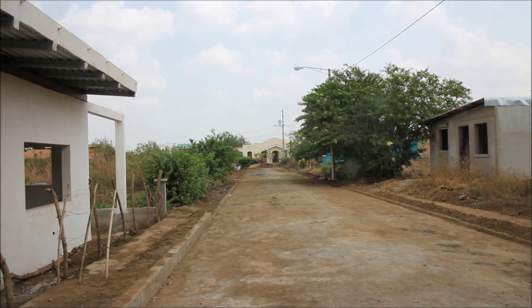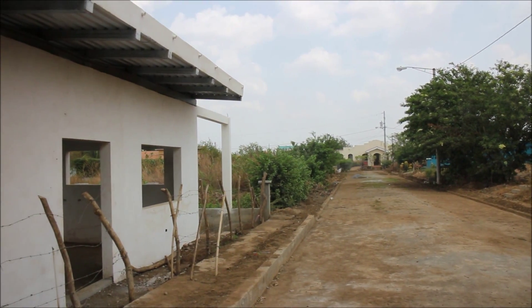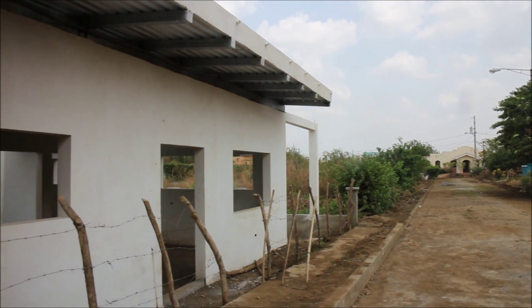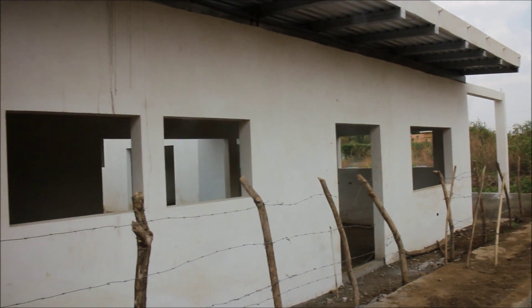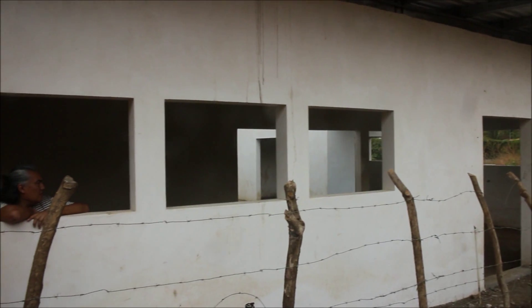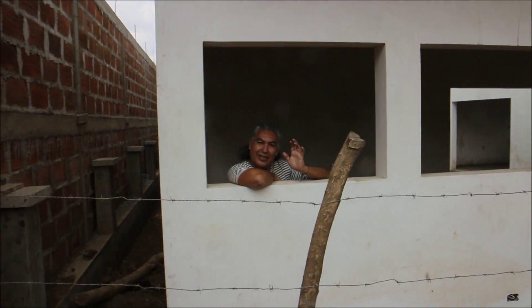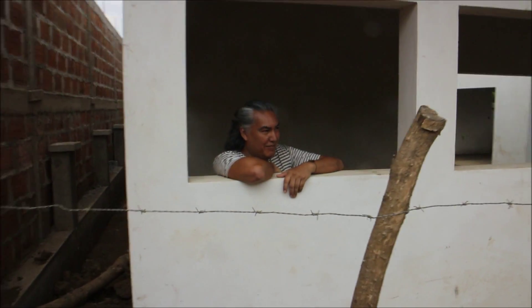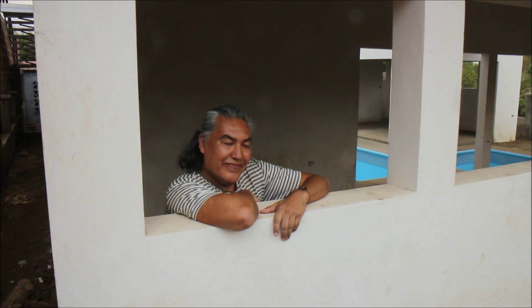This is the Gran Casita d'Orlando y Leo. This is from the street — that's the Puerta Principal. Here are some windows, and oh my, there's Orlando. Good morning Orlando. Howdy neighbor. This is a very nice house you've built here, sir.